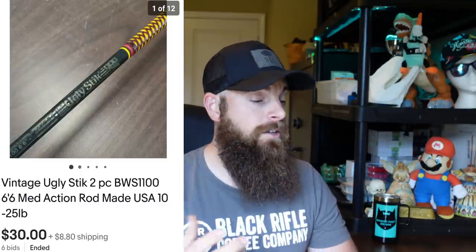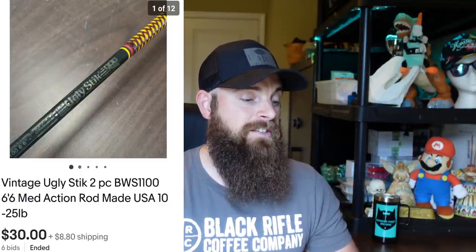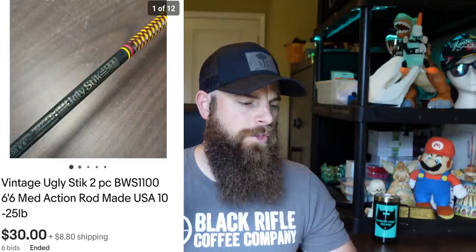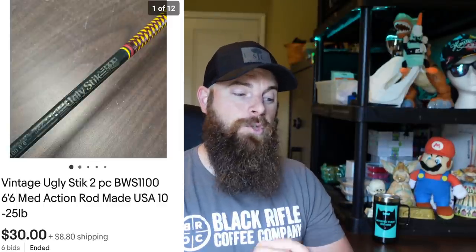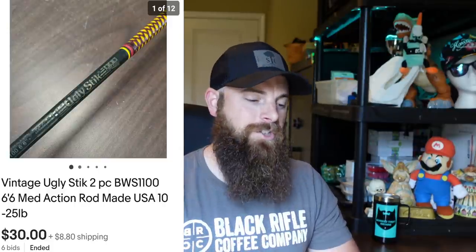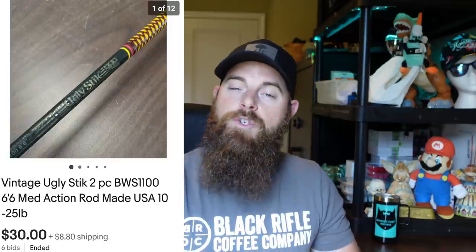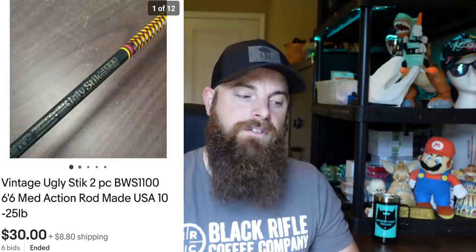Another fishing rod — a vintage Ugly Stick, 6'6", two-piece rod, sold on auction for $30, buyer paid shipping. Made in the United States, which is super cool. I have a ton of Ugly Stick and Tiger rods so I went ahead and sold this one. Took 10 days. I usually pick them up with the fishing reel on them and I'm typically only a couple bucks into fishing rods.